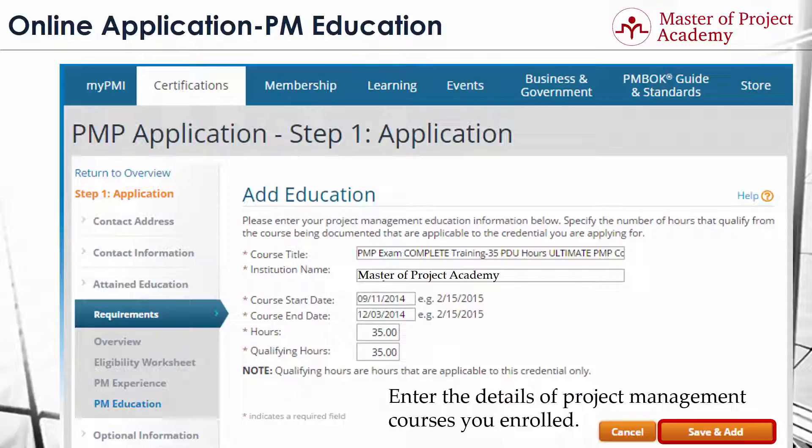Note that two fields here might be confusing: hours and qualifying hours. Hours is the total time you spent in hours for the course, and qualifying hours are the hours that can be counted toward the 35 hours of project management education. For instance, if a course includes self-study sessions, these count for total time spent but cannot be qualifying hours. Therefore, PMI requires 35 qualifying hours from project management education.